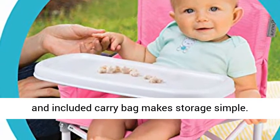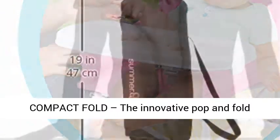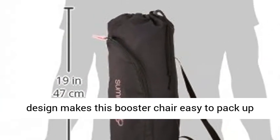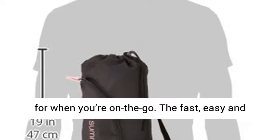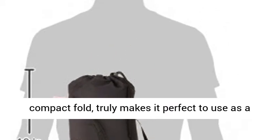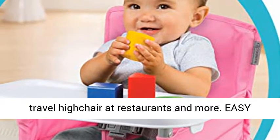Plus, the compact fold and included carry bag makes storage simple. The innovative pop-and-fold design makes this booster chair easy to pack up for when you're on the go. The fast, easy and compact fold truly makes it perfect to use as a travel high chair at restaurants and more.